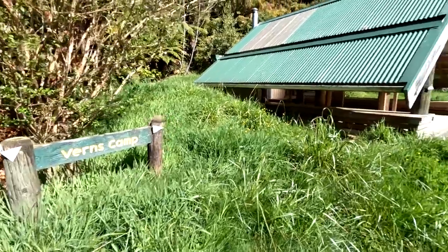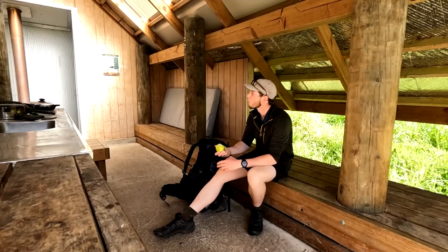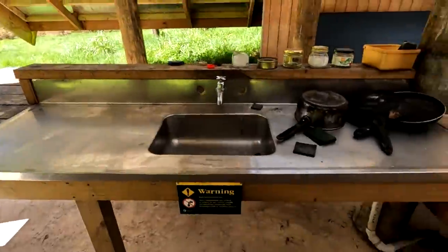About half way to the hut you'll reach Vern's Camp, an old track cutter's campsite which is a great place to stop for lunch. The picnic shelter has two bunks, a fireplace, a water tank and a long drop toilet.